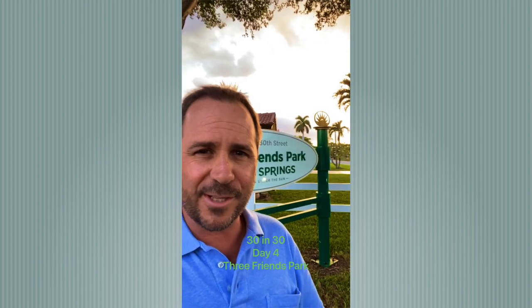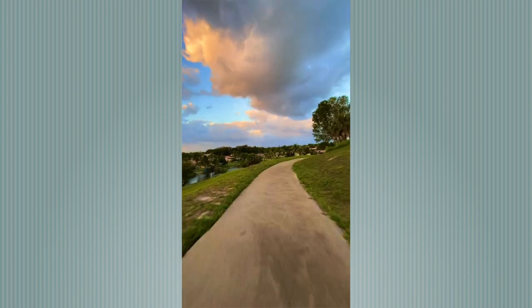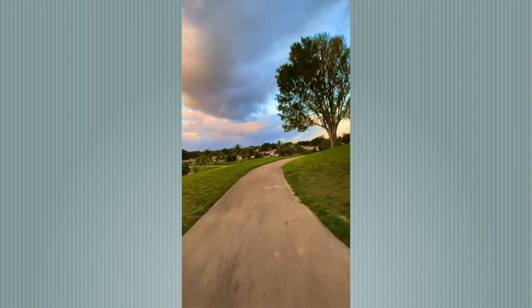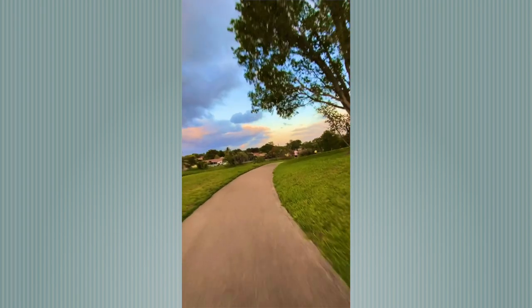My name is Dan Serlinjack. I'm a realtor right here in Coral Springs, Florida. Today is day four of my 30 favorite places in Coral Springs in 30 days, and today we are at Three Friends Park. Three Friends Park is a big, giant hill, and up top they've got some benches that you can sit on. It's something really unique for this area.